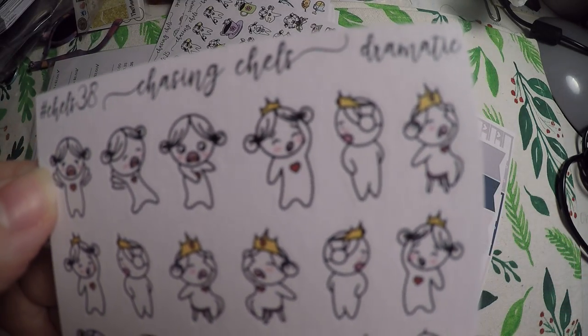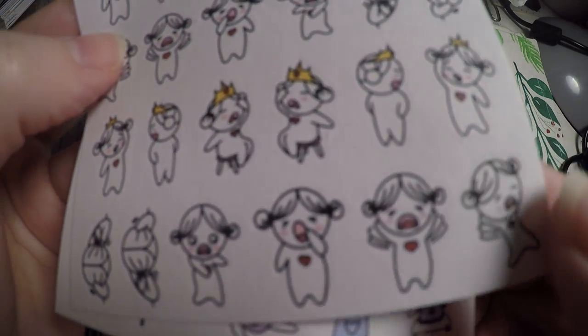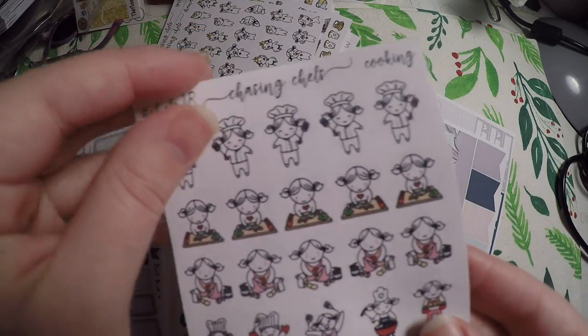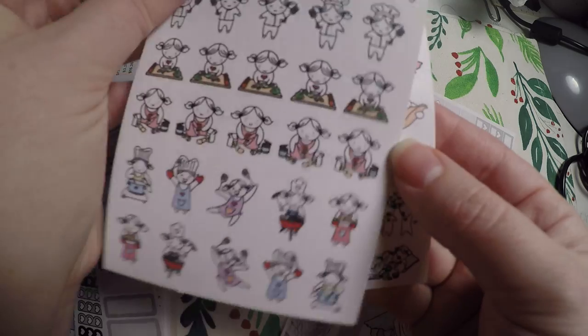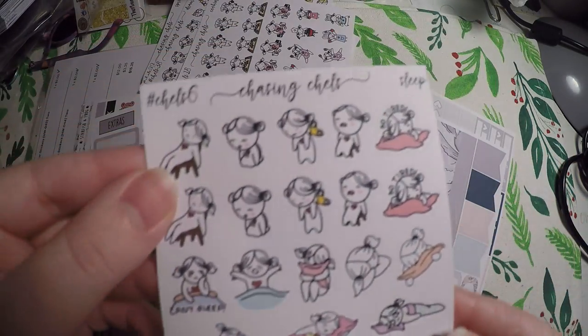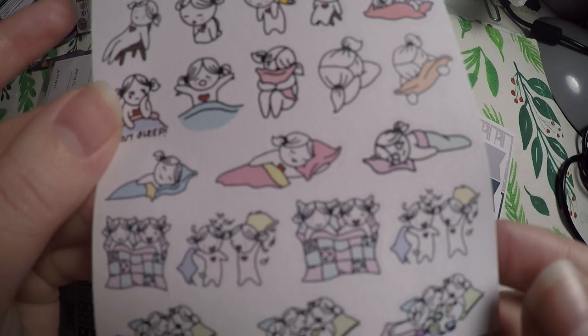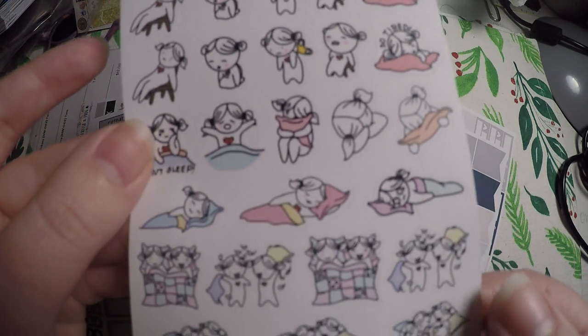I got the dramatic sheet — I just thought this was funny because my daughter just turned two and I call her my teenager. I thought it would be funny in my memory planner, adding a little picture on the days I make note of her meltdowns. There's also a cooking sheet, and then a sleep one, because my daughter does go through sleep regression occasionally and I'm exhausted, but other times she sleeps great — I just thought those were cute.